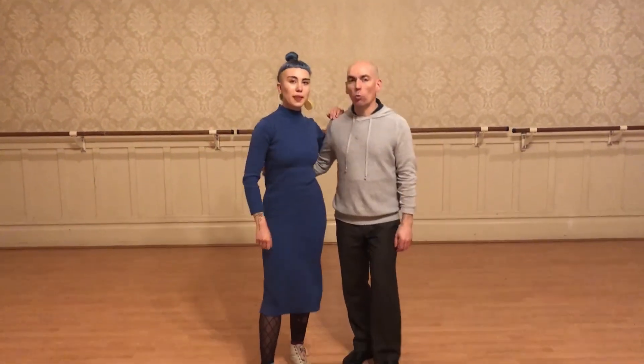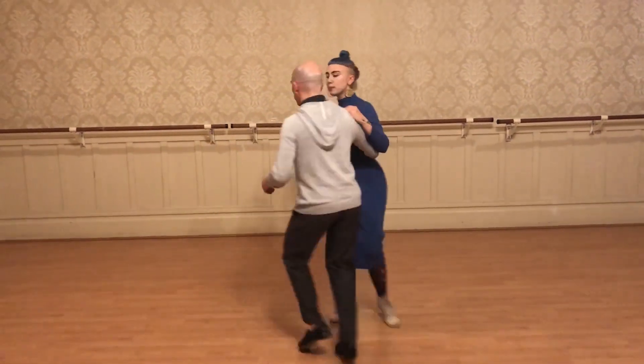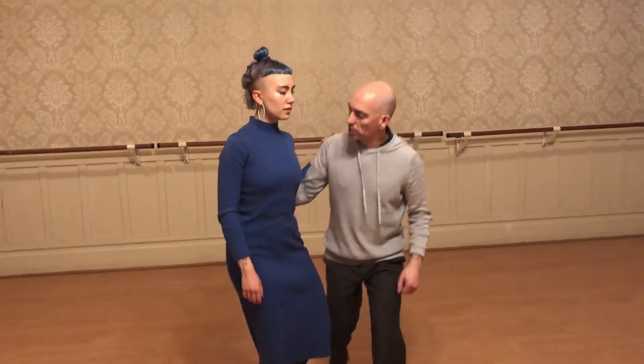Alright, so we need to start going from close to close. We'll take this. 1, 2, 3, 4, 5, 6, 7, 8, 9, 10. I'm doing anything here.